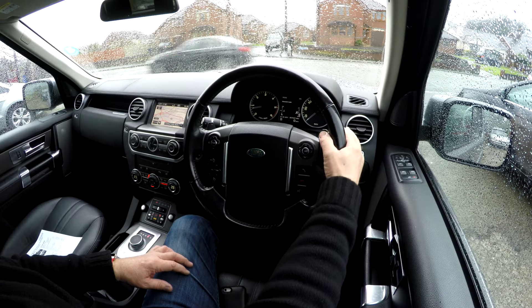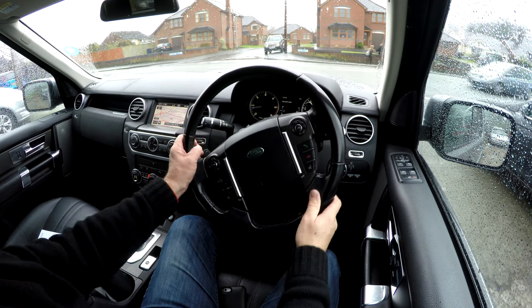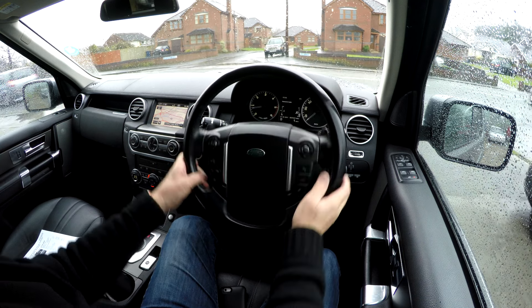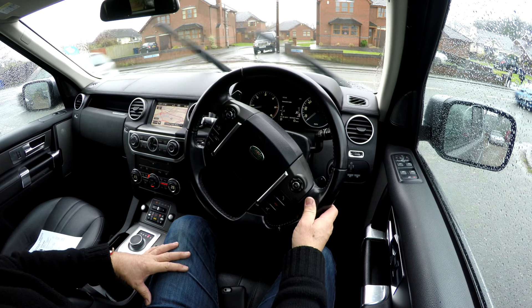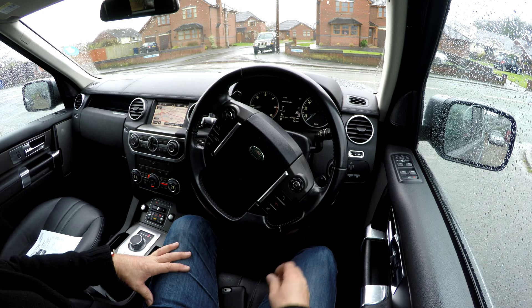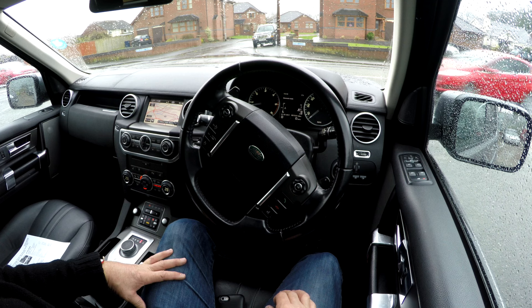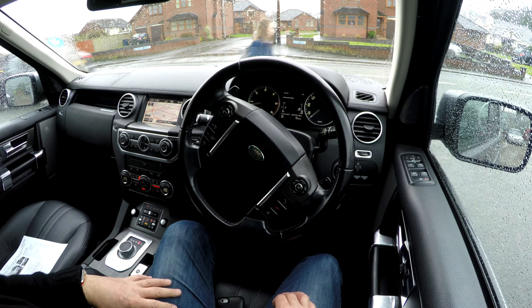I'll just take you for a ride in it. I've actually just been out and it drives as good, if not better, than a car we had the other week that had only done 25,000 miles. We're chasing up the service history but I believe it's got a full service history.